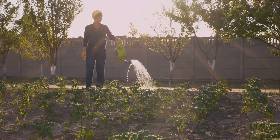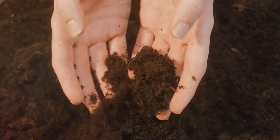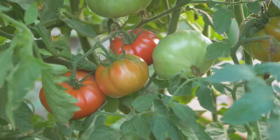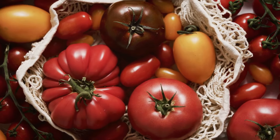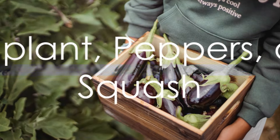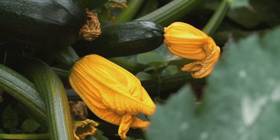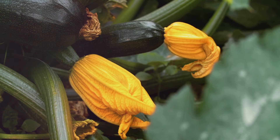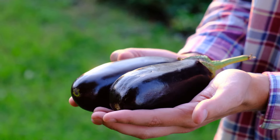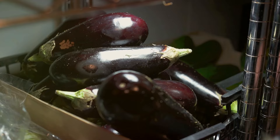First up, we have the dynamic duo: Tomatoes and Potatoes. May is a prime time to plant these garden staples in Zones 9 and 10. When it comes to variety, consider heat-tolerant types like creoles or husky red cherry tomatoes, as they can withstand the warm summer months typical of these zones. For potatoes, look for varieties that thrive in warmer climates, like Yukon Golds and Red Lasotas. Plant them in a spot that gets full sun and has well-draining soil. Timing is crucial — plant too early and seedlings could succumb to late frosts; plant too late and the heat of summer could stunt their growth.